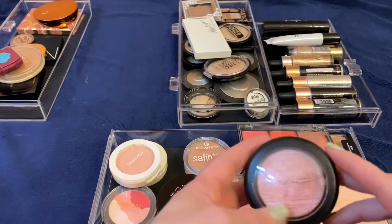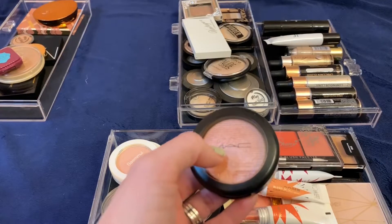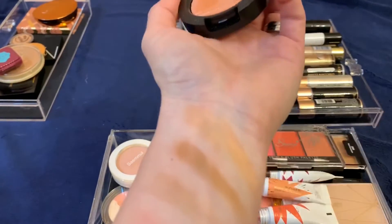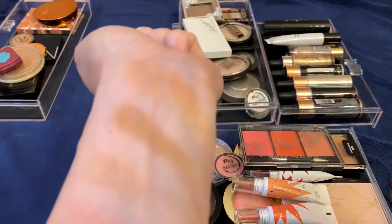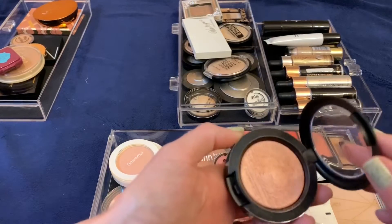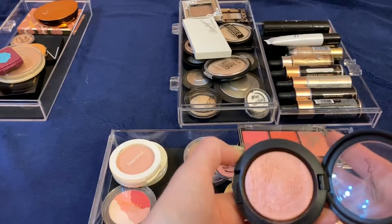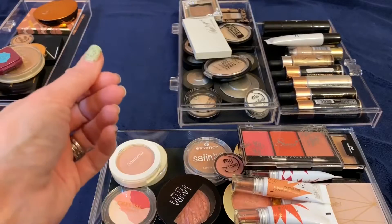This MAC blush — I think I'm going to get rid of it. This is the only other MAC product I own besides Fix Plus. I went there intending to get Melba, that neutrally mauve one everyone raves about, but I saw this one with its pretty shimmer. It's way too shimmery and too pigmented to really use as a blush, and it's too dark to be used as a highlighter. As pretty as it is, I never wear it and I'm not going to use this giant thing as an eyeshadow. Unfortunately I'm going to get rid of this, and I really wish I had gotten Melba instead.